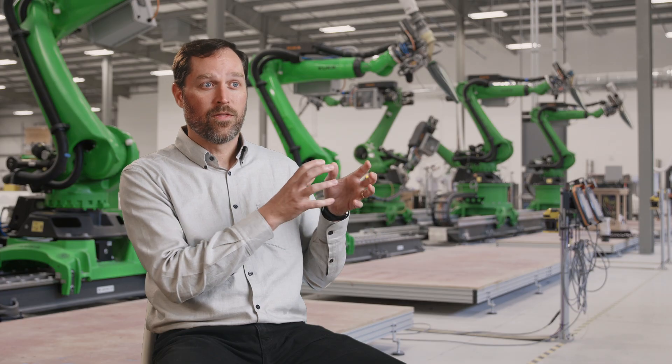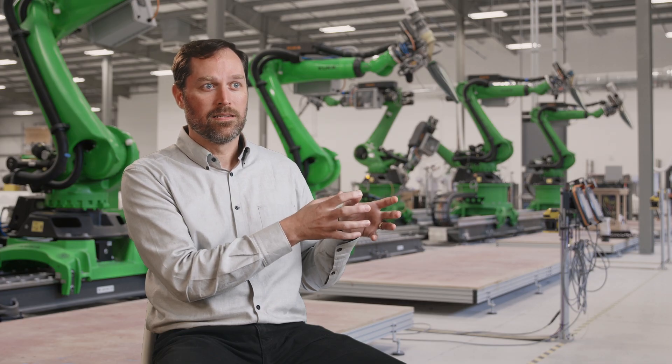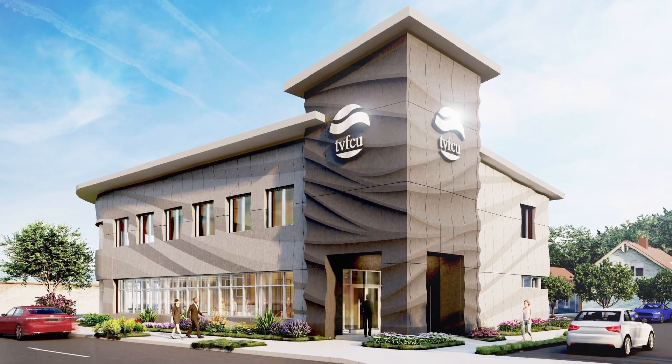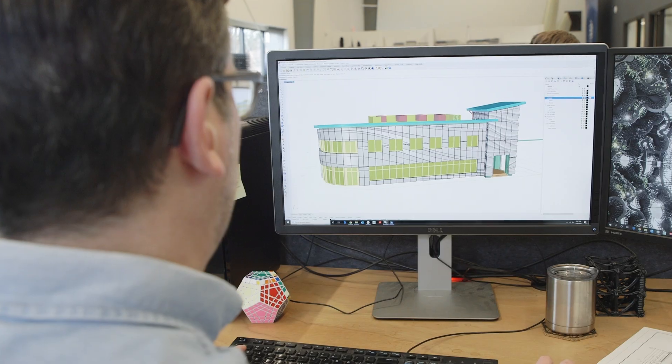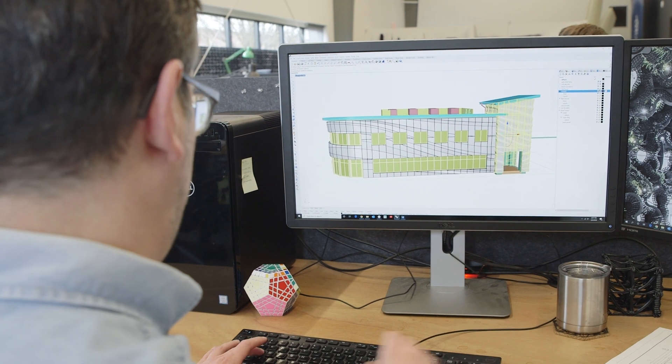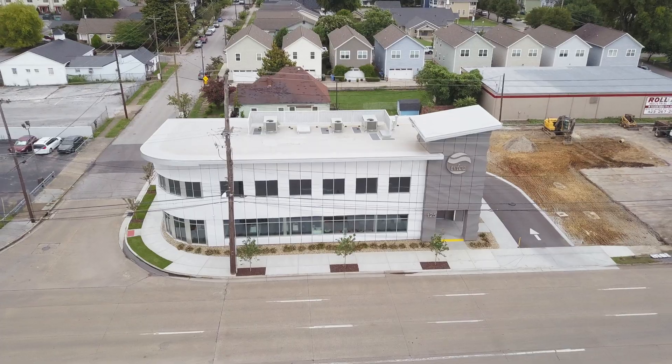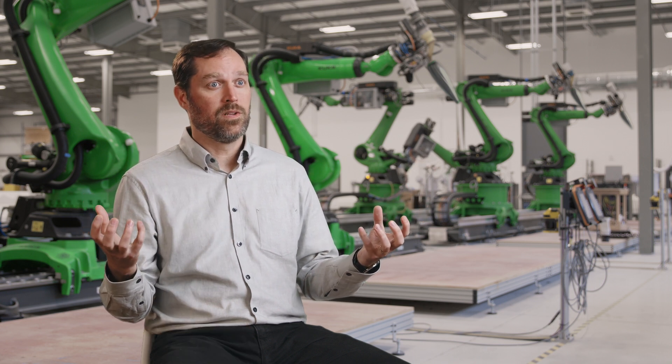One of the things that we're bringing to the table is design freedom. When the 3D model is both the source of what you want the building to look like and the source for digital fabrication, then what you see is what you get. That is a huge aspect of digitalization, and the promise of what it brings to the construction industry is endless customization — knowing that that possibility can become real.